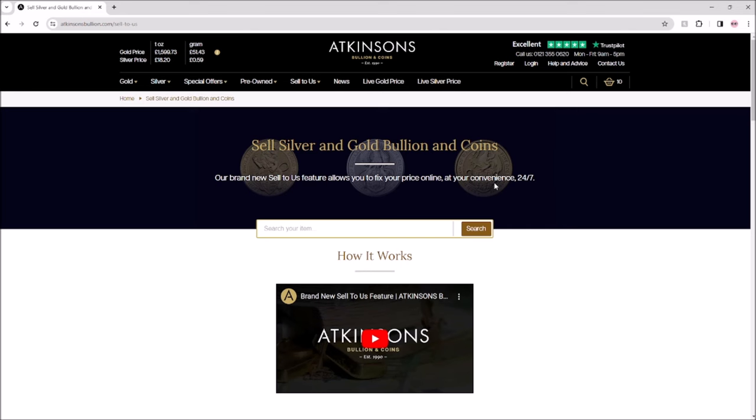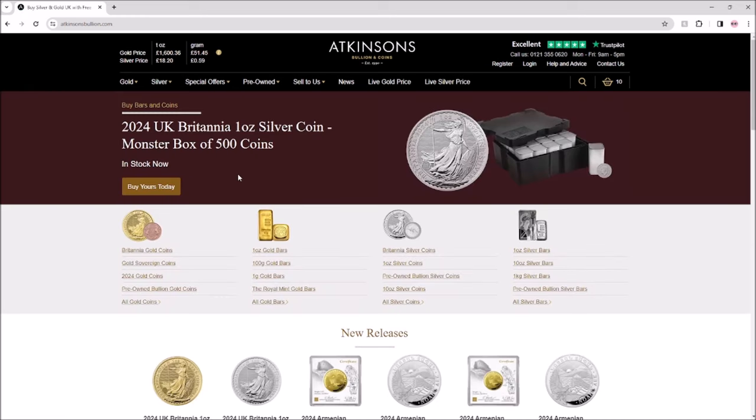I want to caveat this by saying that Atkinson's have sponsored me today by giving me those 10 coins as a sponsorship payment, which is very generous. But I do genuinely and wholeheartedly think this is a very good deal, and I've sent an email to all my Backyard Bullion Buyers Club newsletter members about this, because if I was selling silver right now, that's the price I would offer. I don't get commission from you buying from Atkinson's. I don't like affiliate bonus codes or hype-driven pressure to buy — I just think Atkinson's are a great company, I've used them for eight or nine years, and I would highly recommend them.